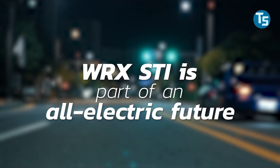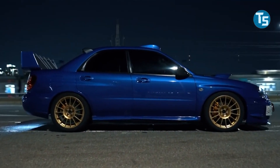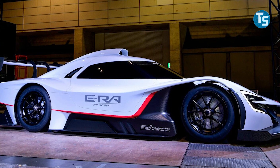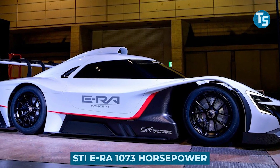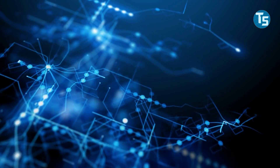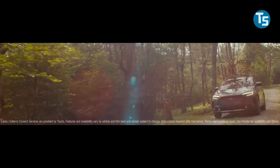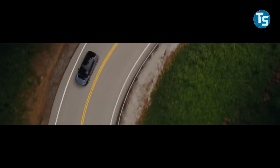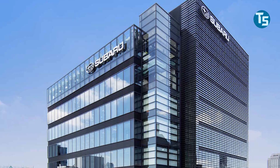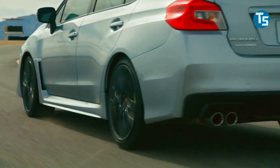WRX STI is part of an all-electric future. Subaru and Subaru Technica International will test its electric all-wheel drive technology in the WRX STI performance sports vehicle with the eco-friendly STI ERA at 1073 horsepower. The knowledge gathered will serve as the foundation for a future electrified society. STI will continue to provide new values for all Subarus in an increasingly decarbonized environment. Subaru's performance and motorsport division, Subaru Technica International, is ready to embark on a new chapter.